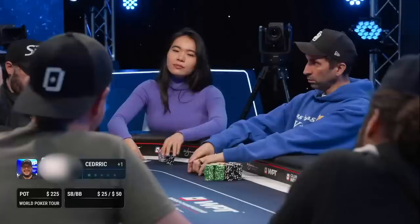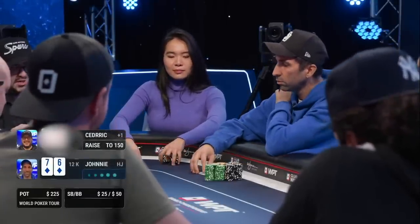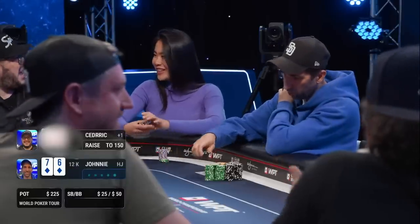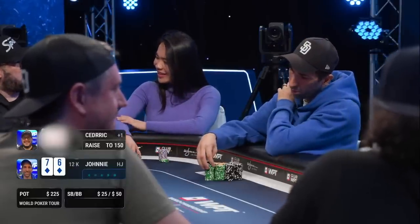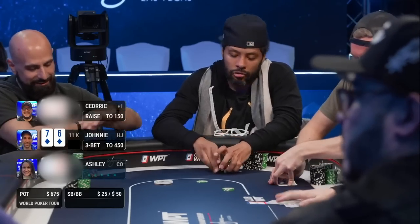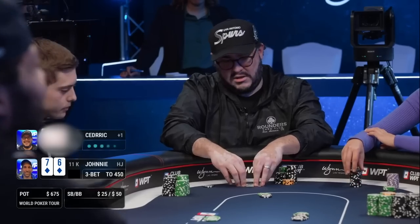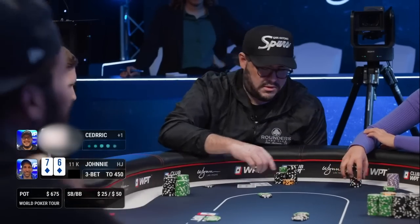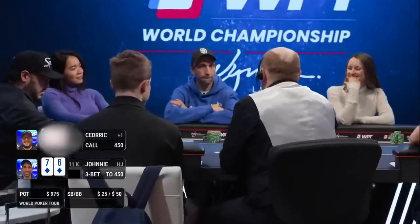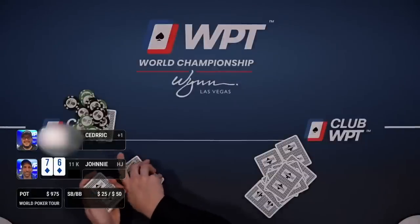Cedric raises from middle position. I look down at seven six suited in the hijack and three bet to $450 — Cedric made it three big blinds, I make it nine big blinds, very standard sizings. Three betting with seven six suited isn't exactly standard but I like to do this occasionally when deep, as it sets me up to possibly win a big pot in position, gives me more board coverage on middling and small boards, and in general makes me tougher to play against. Cedric makes the call and we're heads up to a flop.